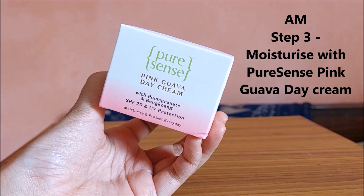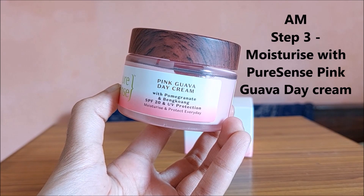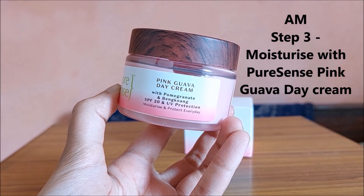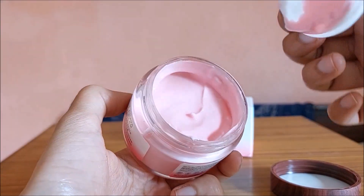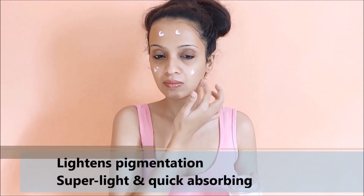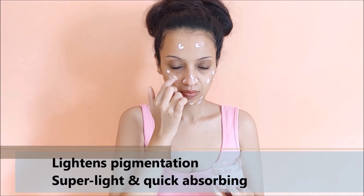Next step is to moisturize your skin, and I am using the pink guava day cream. This is the texture of the cream and it smells amazing. It is a moisturizing, matte formula that is non-greasy and super lightweight. I love how light it feels on my skin and it instantly gives me a super nourished glowing look.